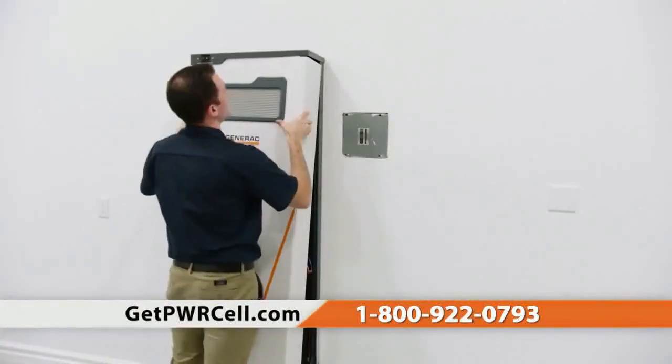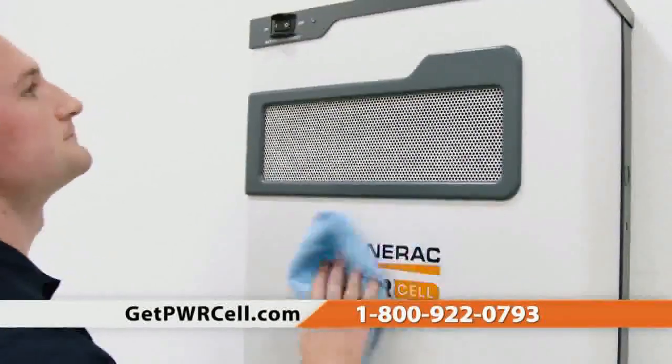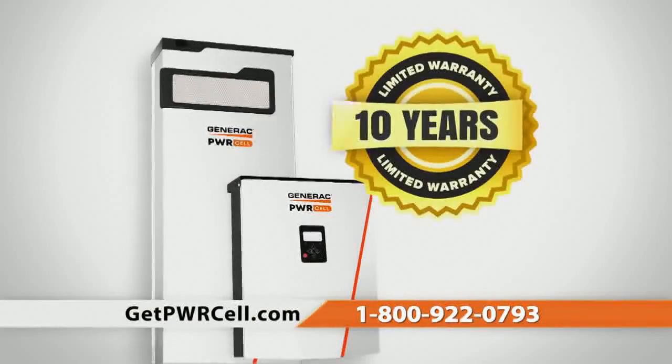PowerCell's modular design allows for easy customization for any home or budget. And PowerCell is backed with a 10-year limited warranty.